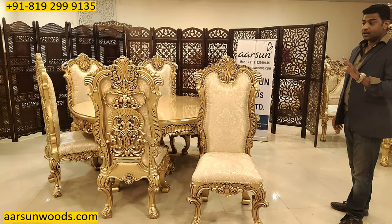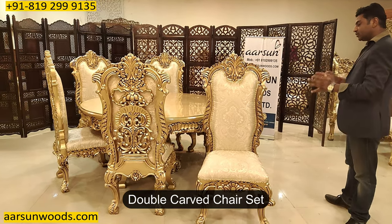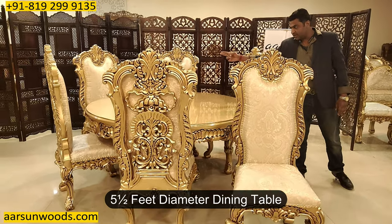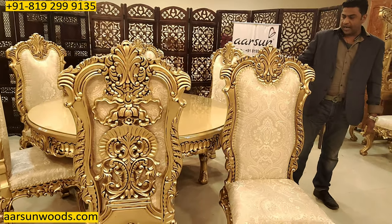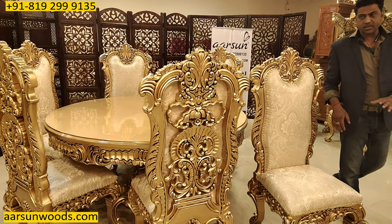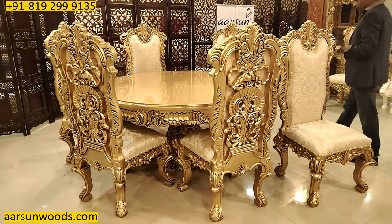This is a double carved chair set. The table size is five and a half feet in diameter, the top is five and a half feet, and the height of the table is 30 inches. We have six chairs as you can see here.